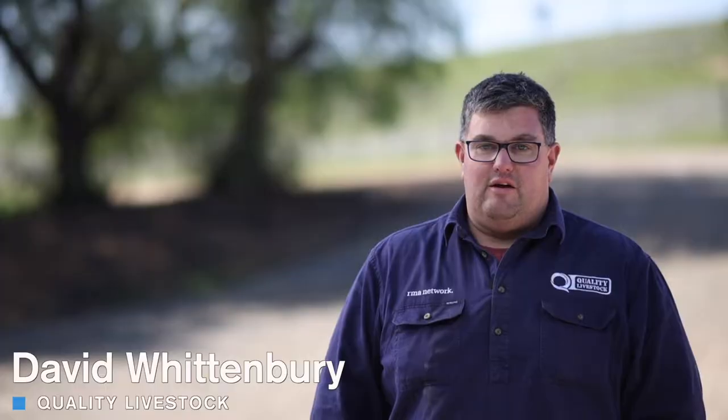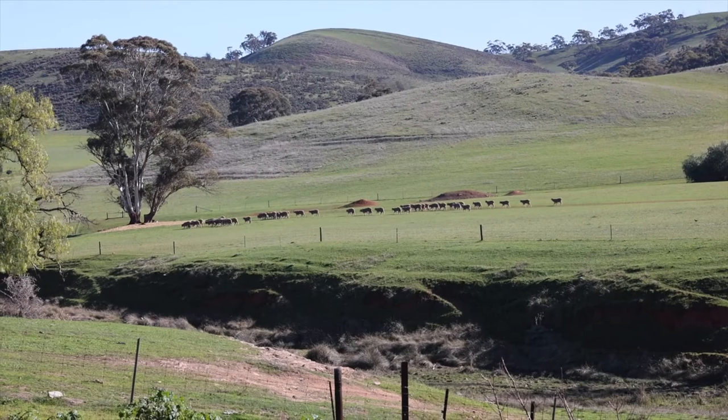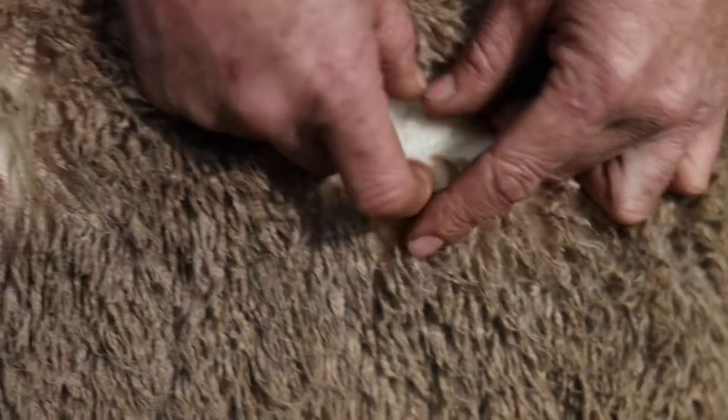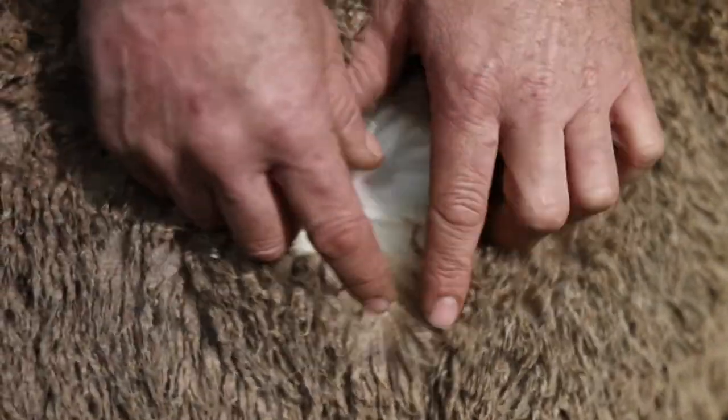From day one they've put the effort and the emphasis into recording the performance of both the ewe and the rams and all of the progeny in their entire program, so their data set is outstanding. They've got a very commercially relevant product and their wool type is very bright white, well-defined, but it's wrapping up a real proper performance carcass sheep and a sheep with ultra high fertility.